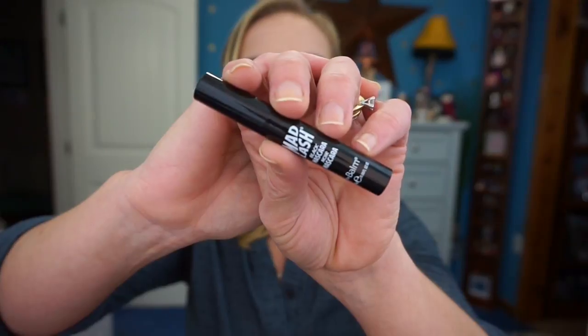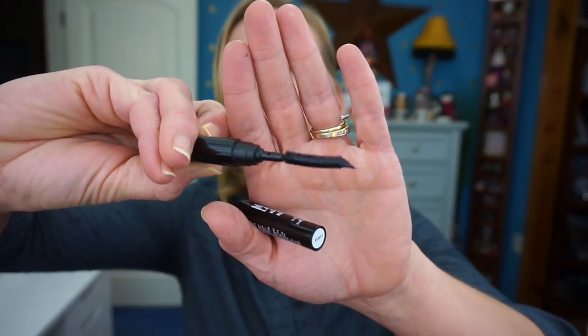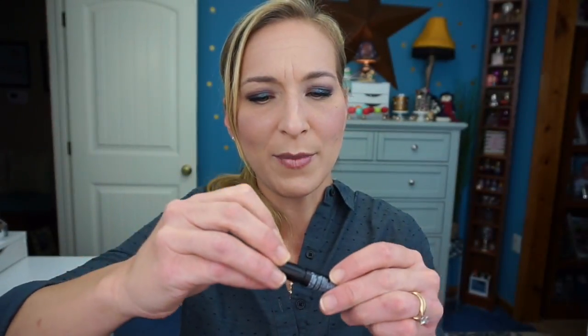The last product in my bag is from The Balm — it's the Mad Lash Black Mascara. You just pull it open and the wand is really wonky looking — you don't even have to twist it. It's an interesting-looking wand and package. That is a mascara I'll be trying out this month.